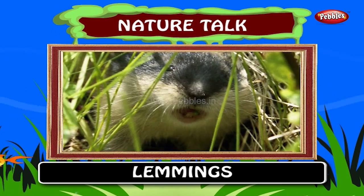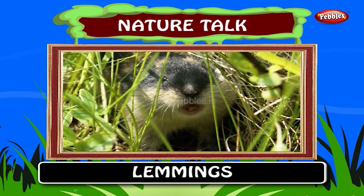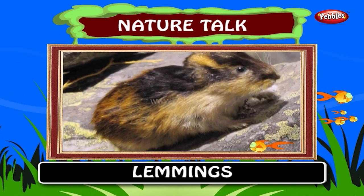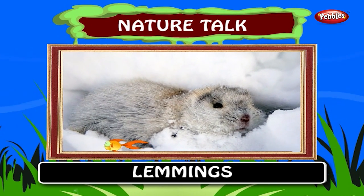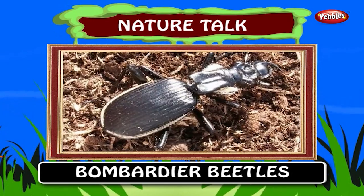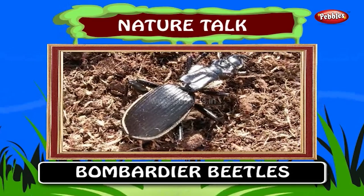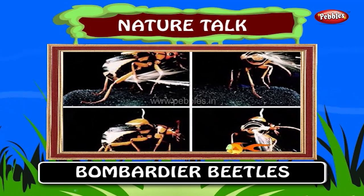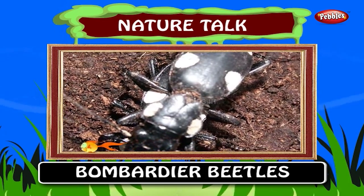Lemmings are mouse-like animals that live in cold regions. In summer they are brown and in winter they turn completely white. Bombardier beetles use an unusual defensive weapon. They spray a jet of hot gas at their enemy. Bombardier beetles are ground beetles. The ejection is accompanied by a popping sound.